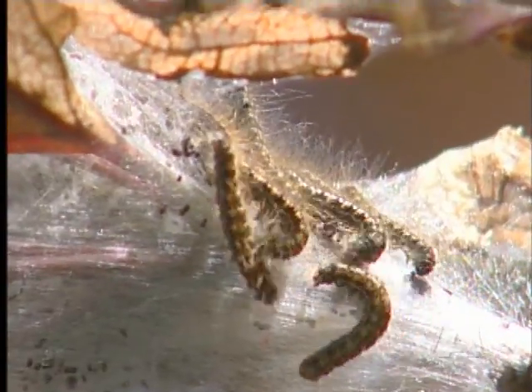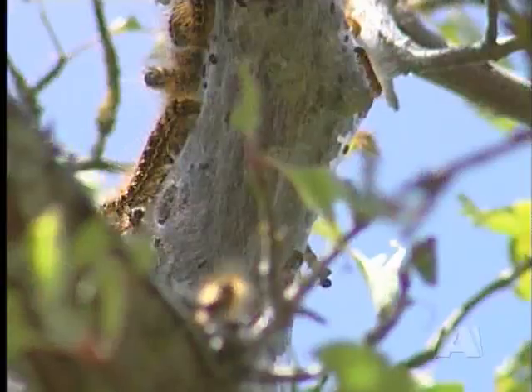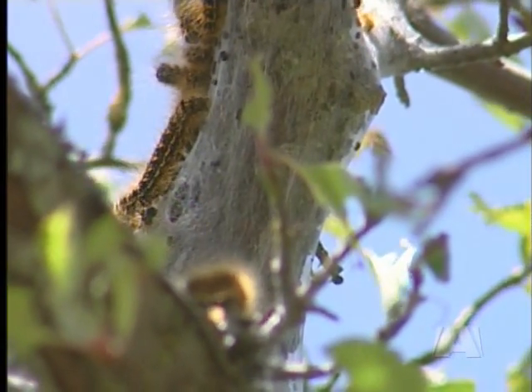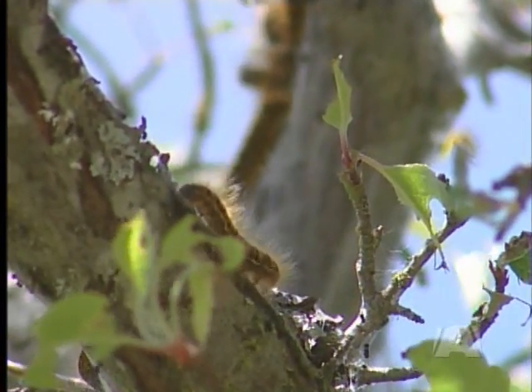Despite their numbers, the caterpillars won't be around for long. Within about a week or so, they'll start to form their cocoons to turn from caterpillars into moths — good news for homeowners and trees alike. Reporting in Saanich, Louise Hartland, A News.